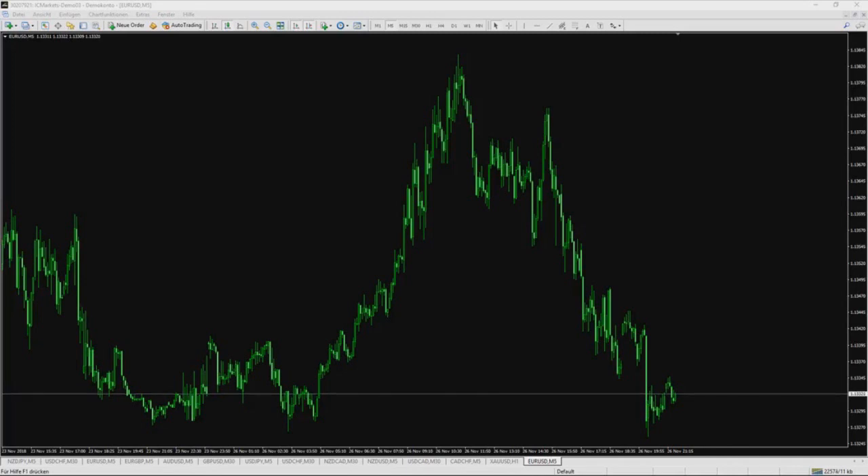Hello traders, welcome to my channel Colorfix. Welcome to this update from the Hull Moving Average System non-repaint. I want to show you the results from the beginning — how I started with this strategy and where we stand now, at which point we are.